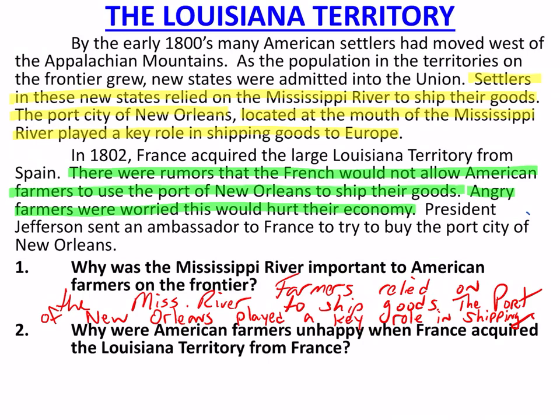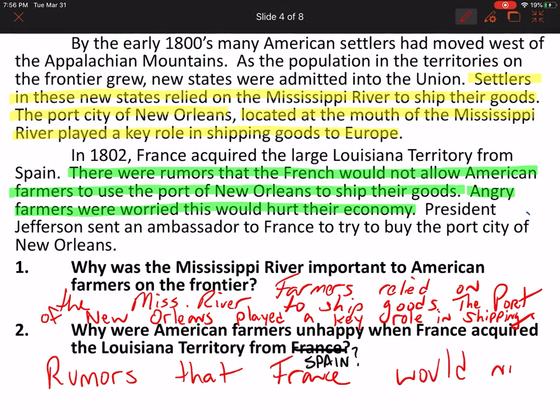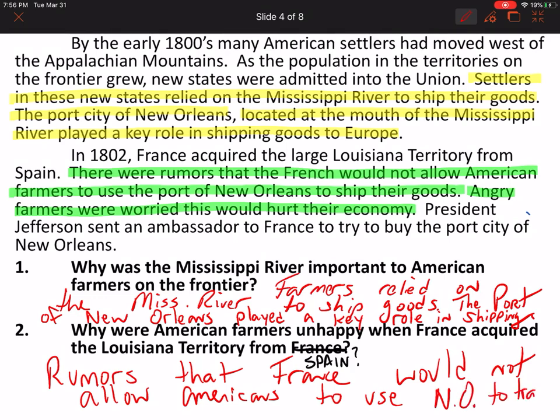Question number two: Why were American farmers unhappy when France acquired the Louisiana Territory from Spain? Most importantly, there were rumors that France would not allow Americans to use New Orleans to ship goods. Those rumors were due to the fact that we had a lot of problems with France during John Adams' presidency and throughout the beginning of Jefferson's presidency. So when France first acquired the territory from Spain, we were very unhappy that we may not be able to use the Mississippi River to trade goods.